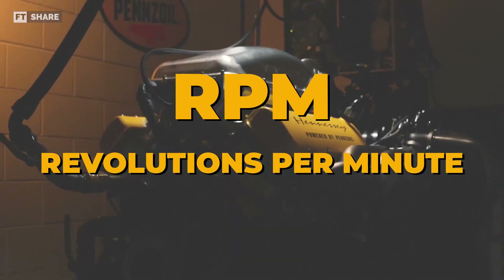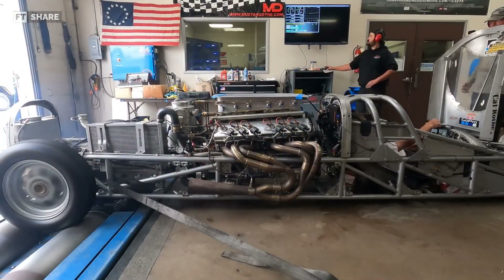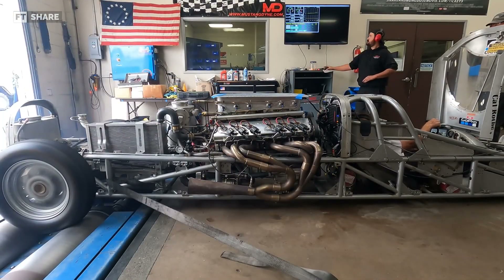RPM, or revolutions per minute, is how fast an engine spins in 60 seconds. RPM affects exhaust sound, engine power, and the lifespan of an engine. High RPMs produce louder sounds and more power, but also result in faster engine wear.